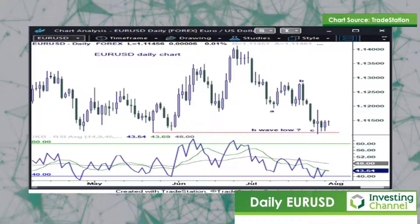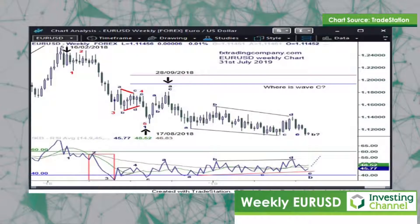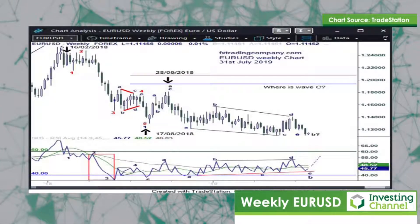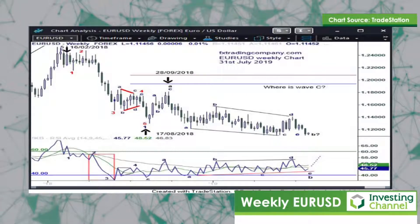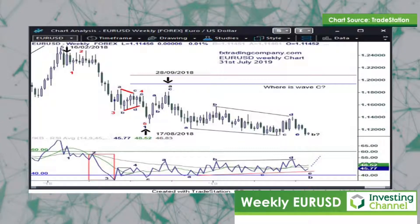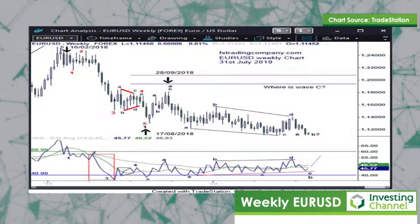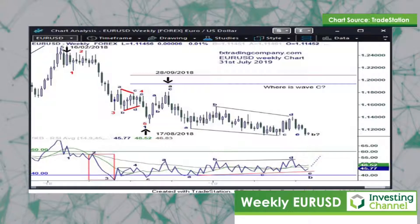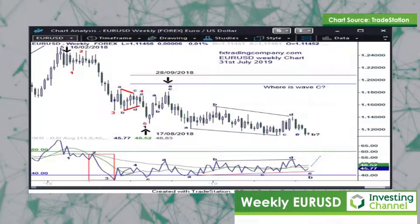Looking at the final chart, which is the weekly chart, there is in my opinion a missing element to this correction. There are five pieces of evidence as we've covered to suggest that the correction is incomplete. In my opinion we need to see a rally in EURUSD to complete the correction, which would then place the position currently from an Elliott Wave perspective in a very bearish perspective. We'll continue to watch and update this currency pair over the coming weeks and see how the position unfolds.